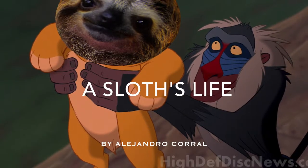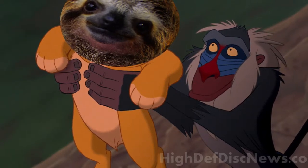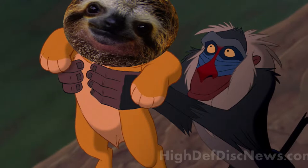The sloth is a medium-sized, tree-dwelling mammal found primarily in the jungles of Central and South America. It is known to be very slow-moving, which is why it is called a sloth.